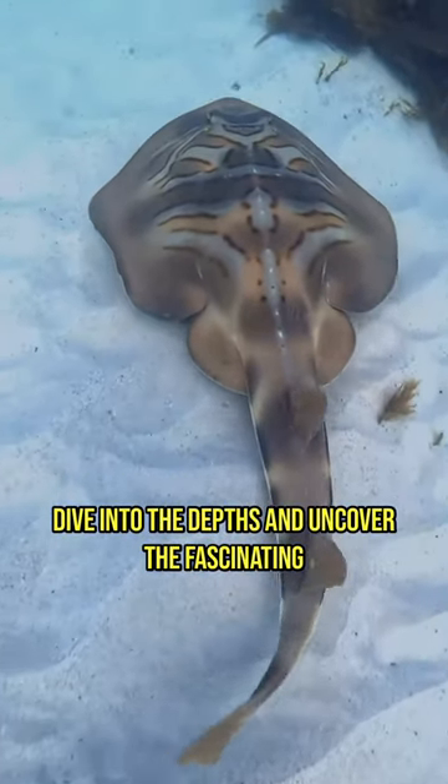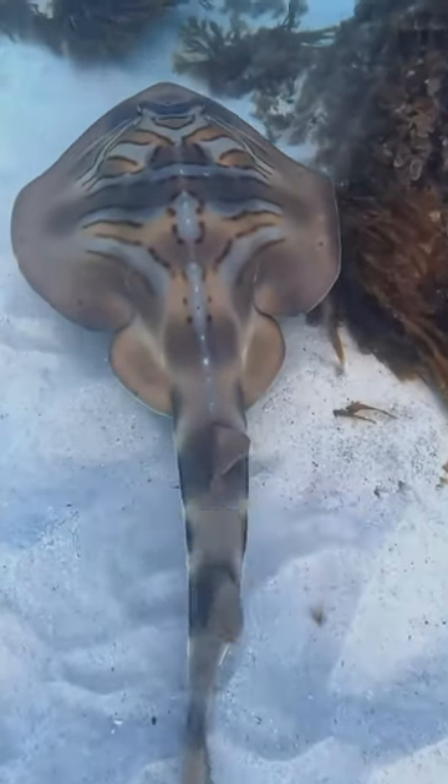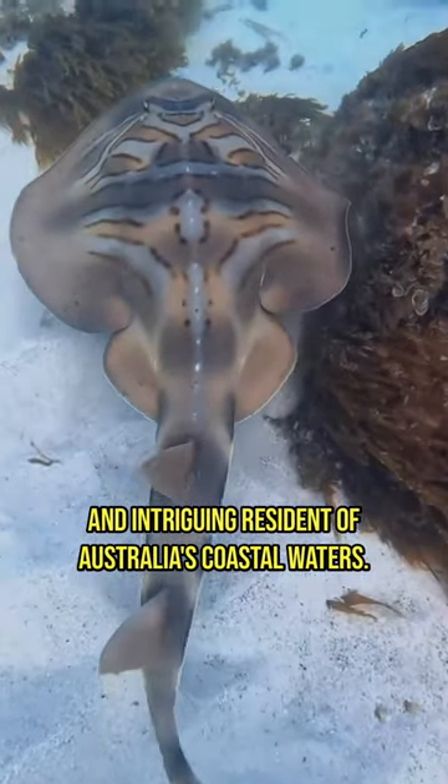Dive into the depths and uncover the fascinating secrets of the Eastern Fiddler Ray, a graceful and intriguing resident of Australia's coastal waters.